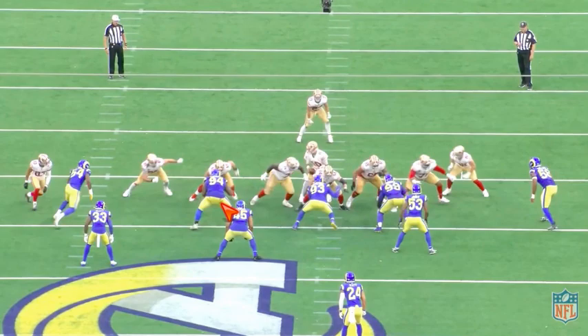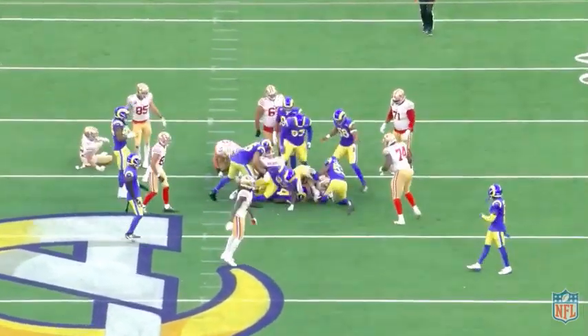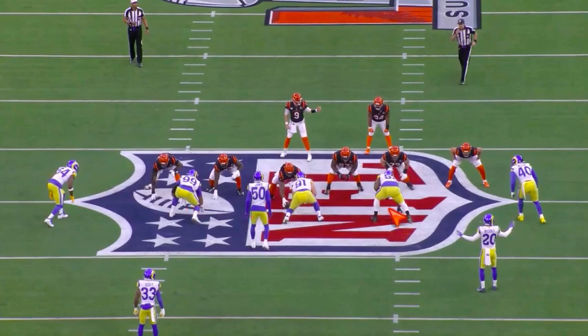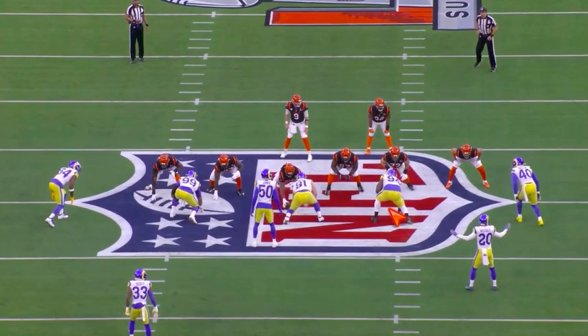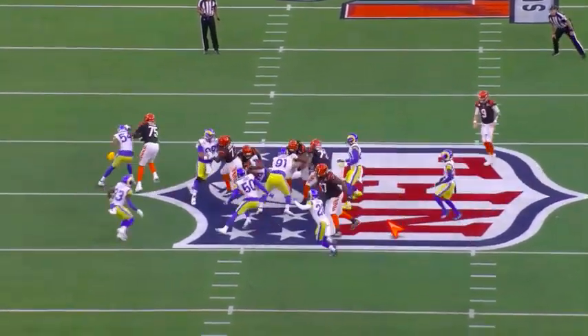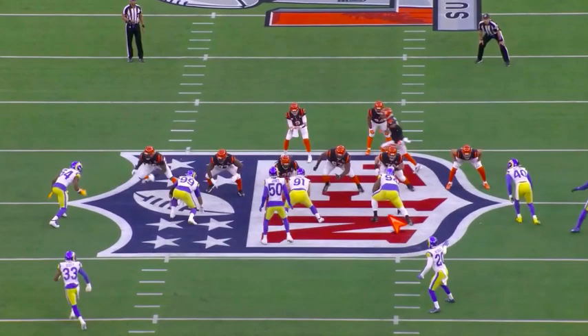He's not going to fire off the ball at a million miles an hour, but he's going to consistently get his hands in guys' chests and pop them up and raise their pad level. You see him doing this consistently. Next play - lined up right here, playing the zone. And he's a smart player - he sees what the play is and flows with it.